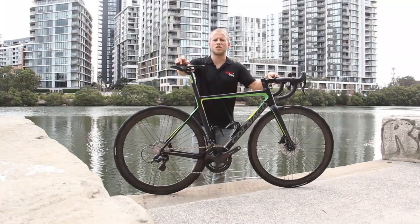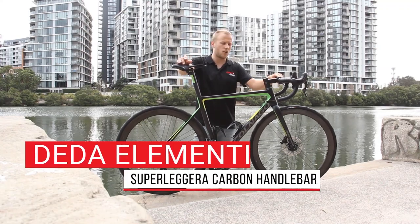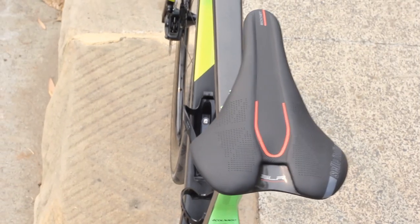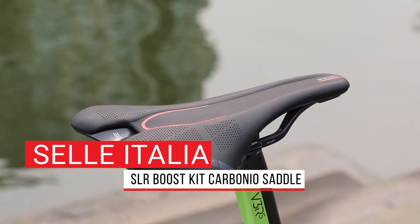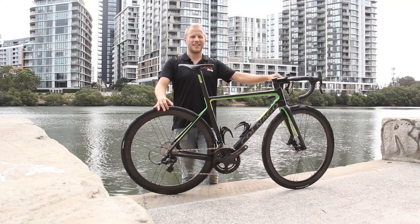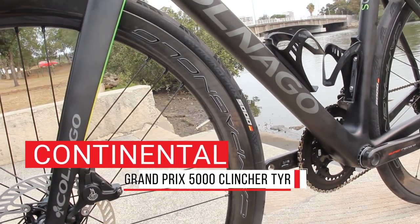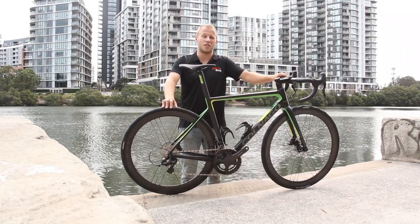Finishing touches include Dede Elementi's Super Liguerra carbon bar and Colnago's fully integrated SR9 stem, which has the front end of this bike looking very clean indeed. Sella Italia's new SLR Boost Kit Carbonio saddle is the perfect combination of comfort and performance, thanks to its short nose and wide body. Capping it all off is Continental's latest and greatest tyre, the game-changing Grand Prix 5000, with its balance of speed, comfort, and increased puncture protection, making it, without a doubt, the best all-round tyre on the market.